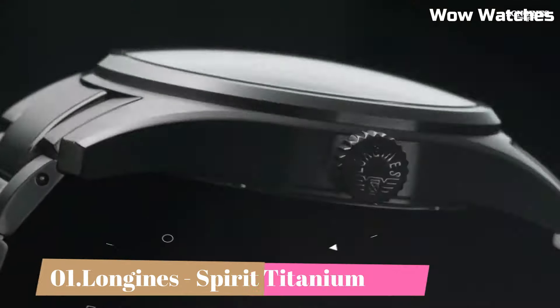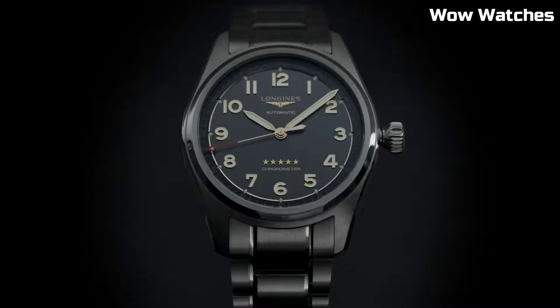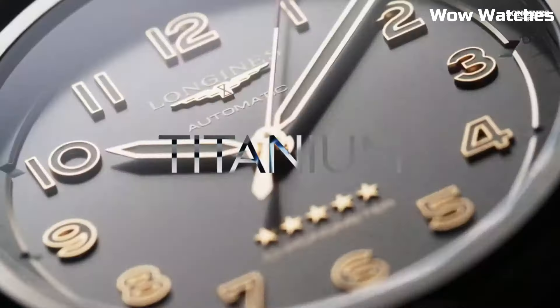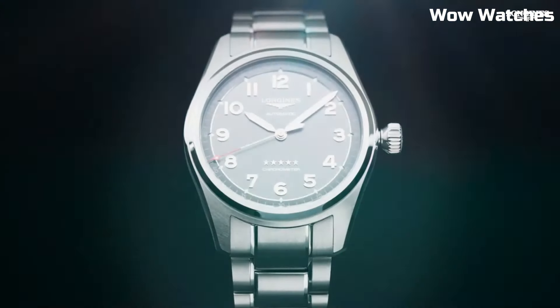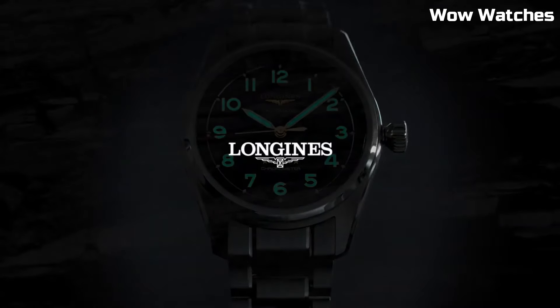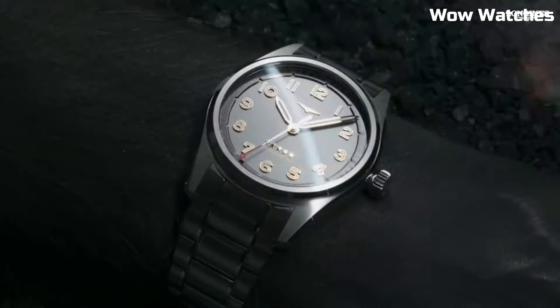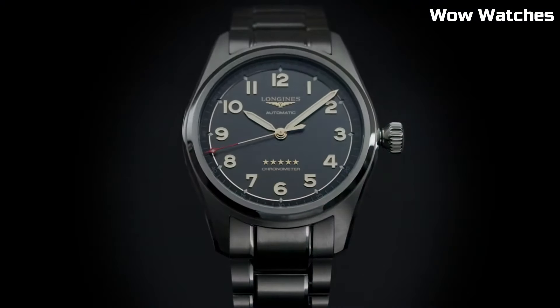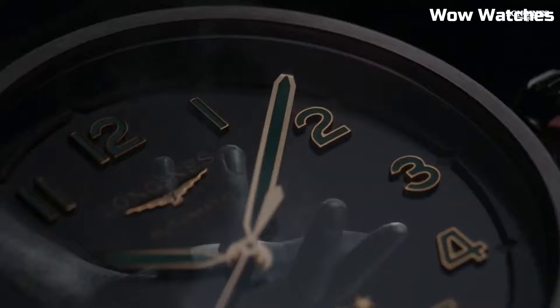Number 1: Longines Spirit Titanium. The Longines Spirit Titanium is an exceptional timepiece crafted with a titanium case, offering lightweight durability. This watch collection combines a sporty and modern design with aviation-inspired elements. The dial, often in blue or black, features luminous hands and markers for excellent legibility. Powered by an automatic movement, it delivers precise timekeeping. Item shape: round. Dial window material type: anti-reflective scratch-resistant sapphire. Display type: analog. Tang buckle clasp. Case diameter: 42 mm. Case thickness: 12.2 mm. Band material: leather. Band width: 22 mm.